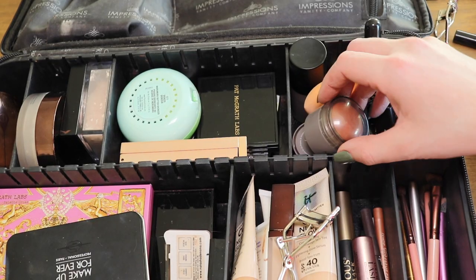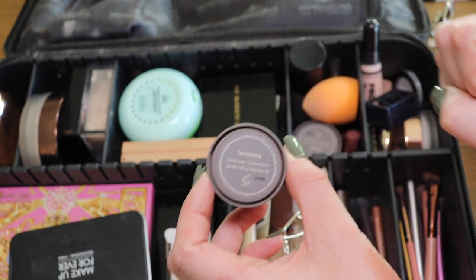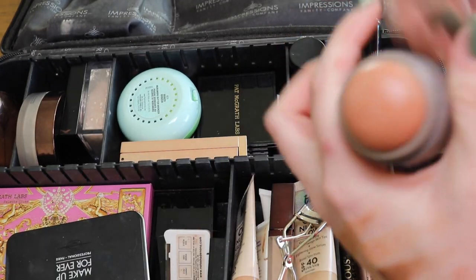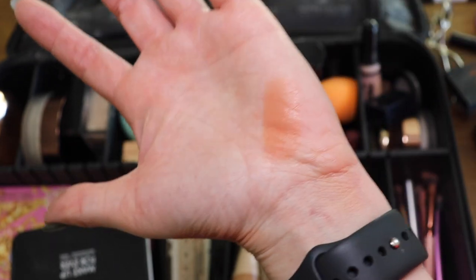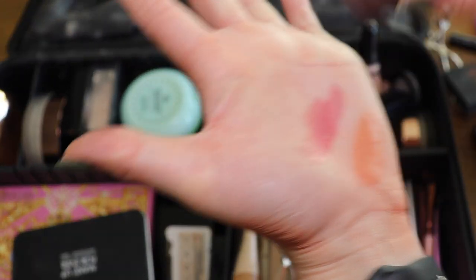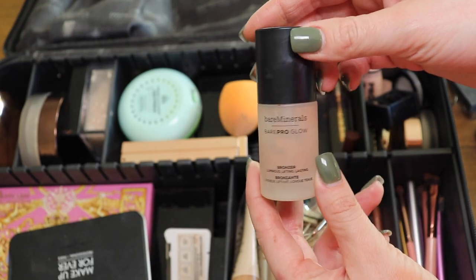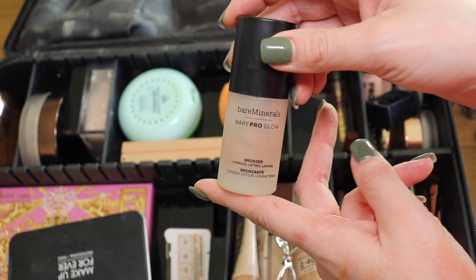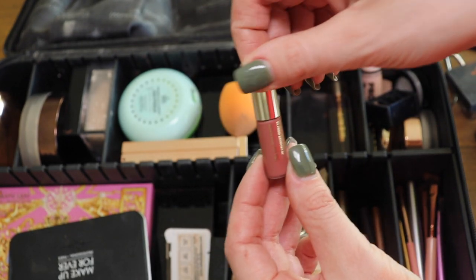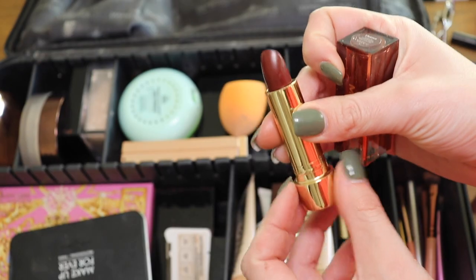Moving on to my cream section. I have these two Merit blushes, gifted to me, but I do like them a lot — especially for the gym. They're super easy to put on and you look like you have a natural glow and flush. I have it in Terracotta and Cheeky; I definitely wear Cheeky more often. Then from Bare Minerals — a really good natural liquid bronzer, I don't think they sell it anymore. And I got this Rare Beauty sample that I like; I want to get a bigger size. Lastly, this Art Beauty lipstick I need to use.